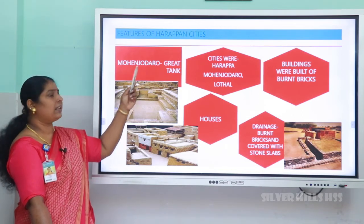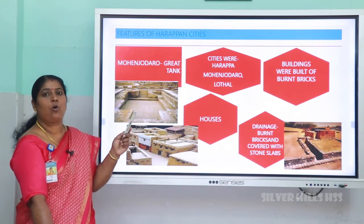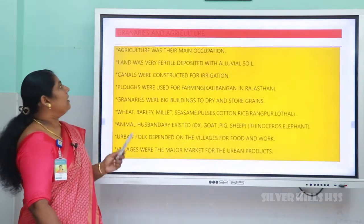Another important feature found in Mohenjo-daro was a great tank, called the Great Bath. It was used for religious purposes.